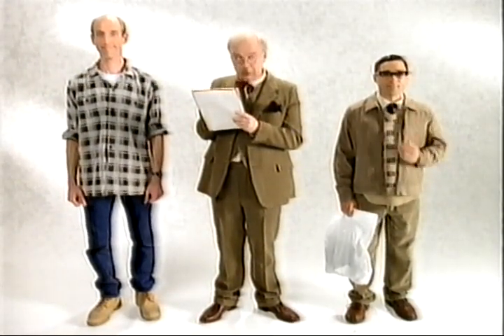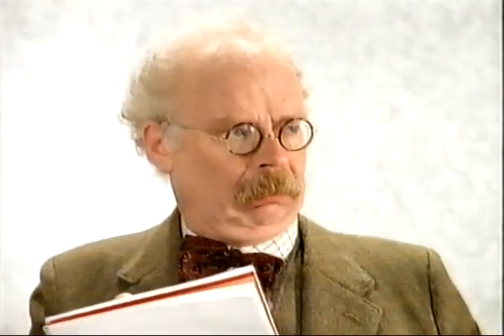All over Britain, homeowners have less up top than they should have. He's got less, so's he. And he's had nothing worthwhile up top for years.